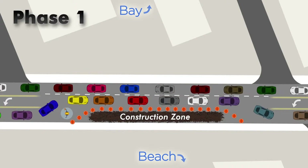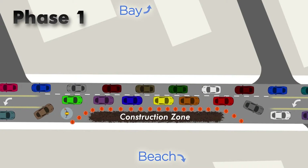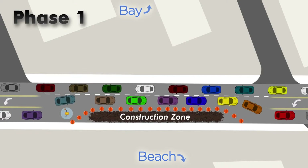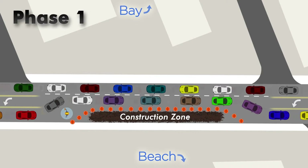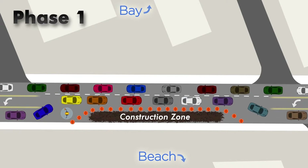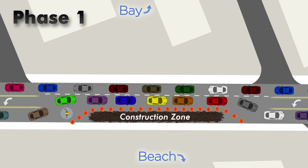Once that is complete, phase 1 of the roadway work will move to the gulf side of the road, where contractors will start the construction of the roadway and temporary drainage features. Additionally, a temporary pedestrian way will be built along the gulf side. Traffic will be moved to the east side of the road, and again two lanes of traffic will be maintained.